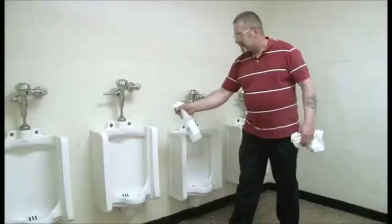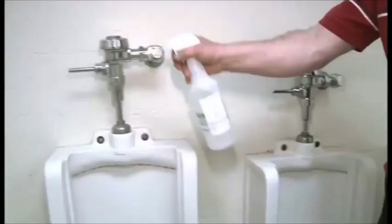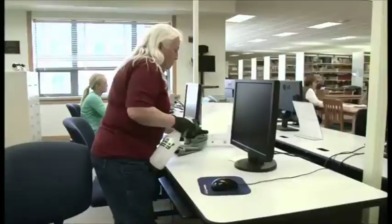The best thing about Lotus Pro is there is no wiping down of the surfaces. You can just spray them down and let it air dry. We use the Lotus Pro everywhere — cleaning carpets, cleaning bathrooms, classrooms, tables.